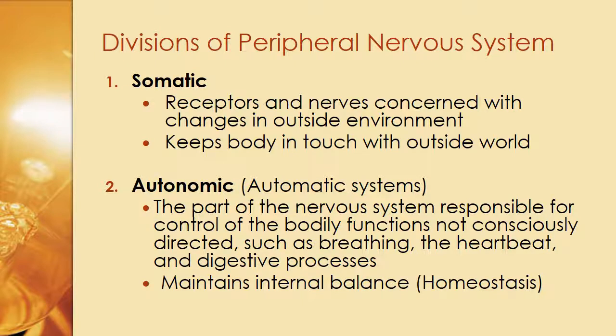The peripheral nervous system has two divisions. The somatic system involves receptors and nerves concerned with changes in the outside environment, keeping the body in touch with the outside world. The autonomic or automatic system is responsible for control of bodily functions not consciously directed — such as breathing, the heartbeat, and digestive systems — and maintains internal homeostasis. People who have been in comas still breathe, their heart beats, they can digest food through a feeding tube, but their brain is essentially gone while the automatic systems are still functioning.